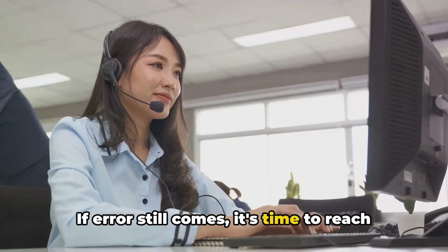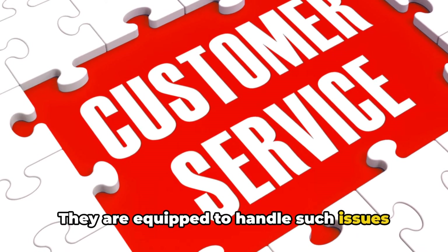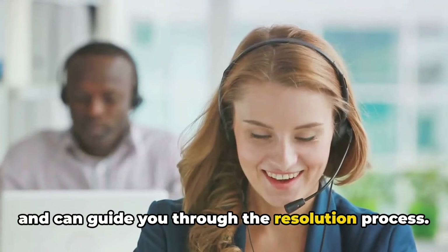If the error still comes, it's time to reach out to the Six Flags support team. They are equipped to handle such issues and can guide you through the resolution process.